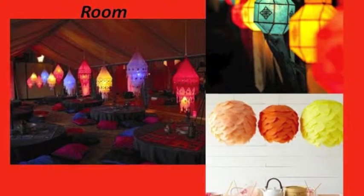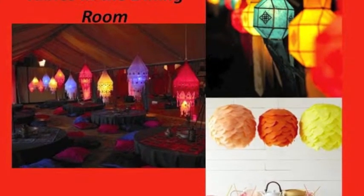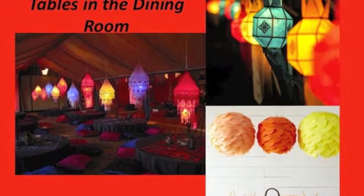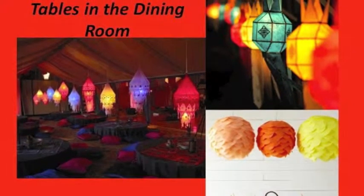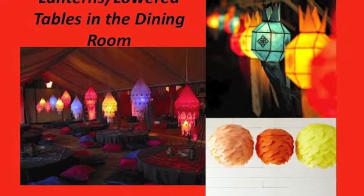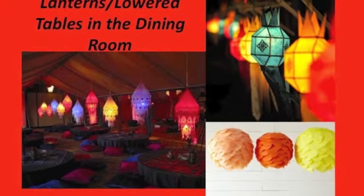We are going to have lanterns hanging throughout the drapery in our dining room. We have found many do-it-yourself ways of creating lanterns with tissue paper. We also want to make our dining experience unique and memorable by having four lower tables, like the picture on the left-hand side, with colored lanterns and black tables surrounding our center stage in the festival ballroom.